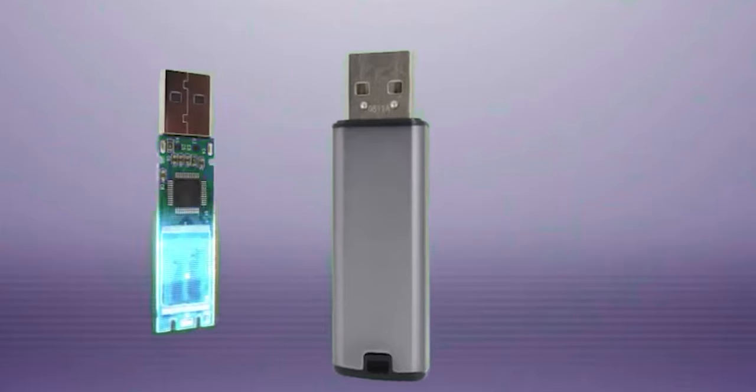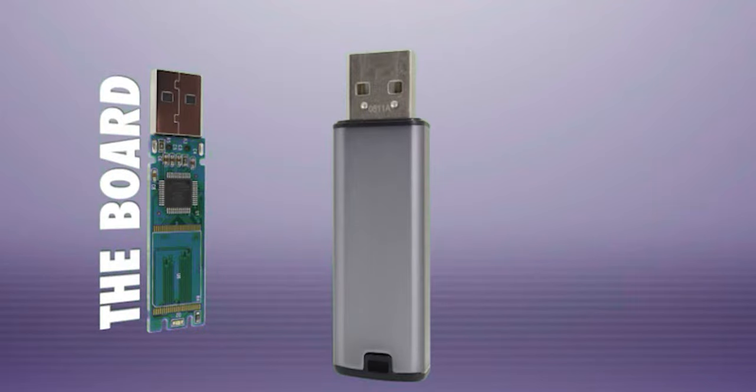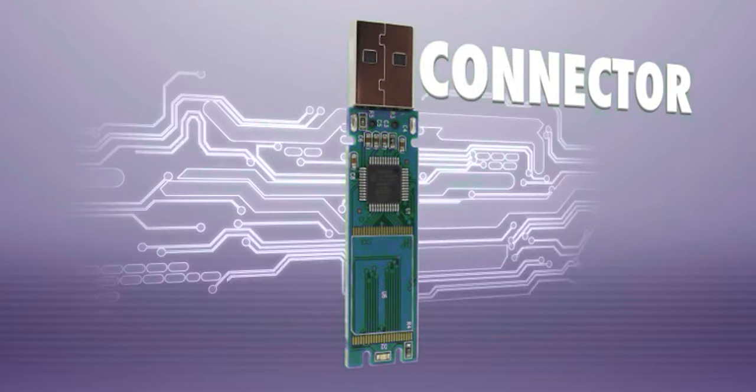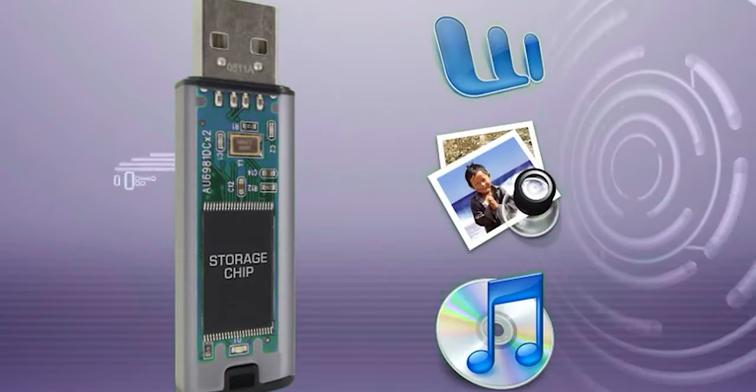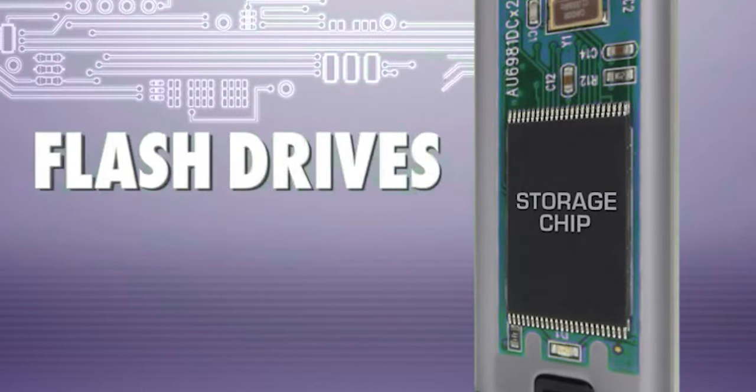In 2016, SanDisk developed a pen drive with a small printed circuit board inside. There is a USB connector and a NAND flash memory chip. Multi-level cell (MLC) technology is used. The outer shell is made of metal, rubber, and plastic materials.